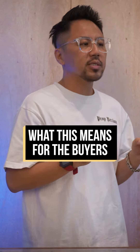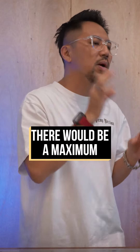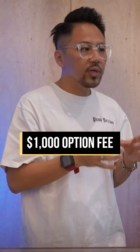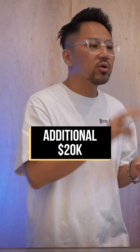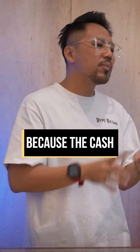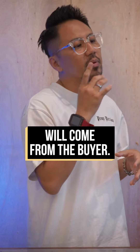What this means for buyers is that instead of the usual HDB resale transaction — where there's a maximum of $5,000 out of pocket ($1,000 option fee and $4,000 exercise fee) with the rest covered by loans, CPF, or grants — this COV transaction sees the buyer forking out an additional $20,000 in cash. For the seller, nothing changes, because the cash proceeds remain the same; the $20,000 simply comes from the buyer directly.